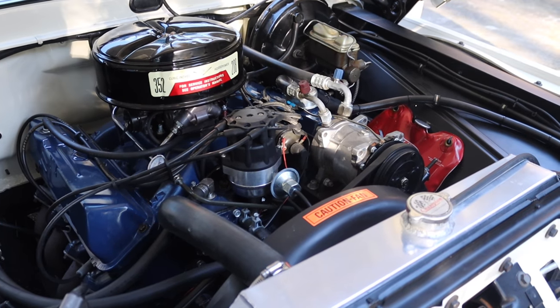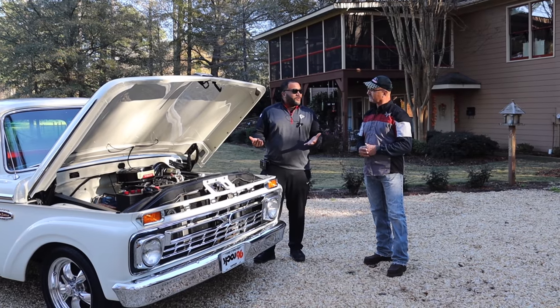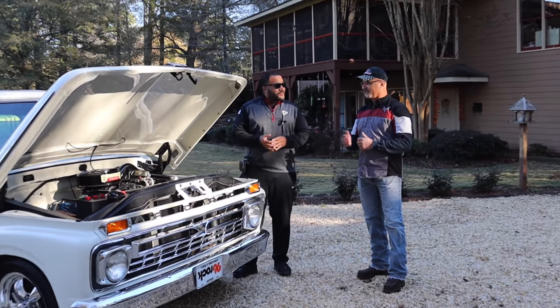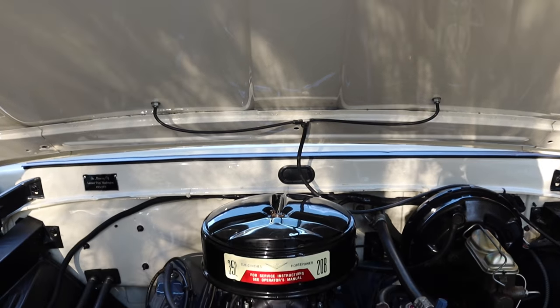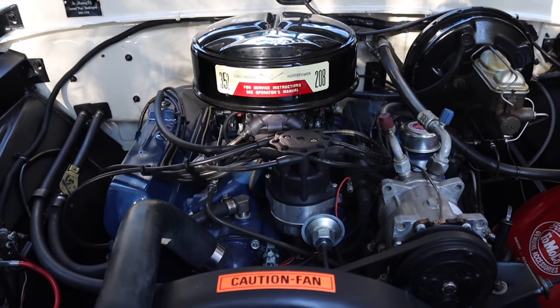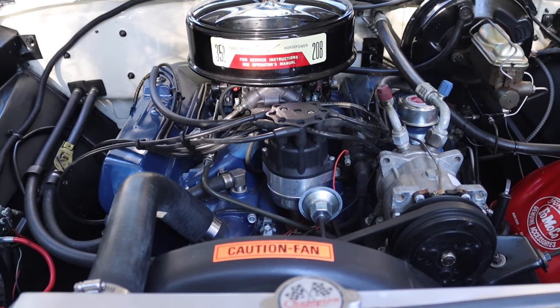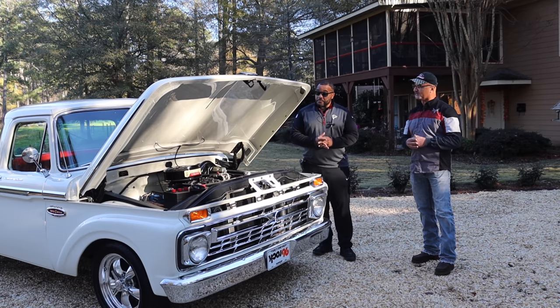Around horsepower-wise, that was probably maybe 150 or so back then. Actually, they advertised this model at 208 — it was 352 cubic inches, but 208 horsepower. Really, not a lot of power. So we kind of changed a few things up. It's actually running a 445 stroker motor now. We took a 390 block and stroked it to a 445, but I still wanted it to look old school.